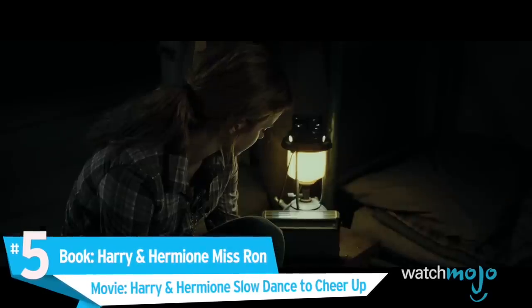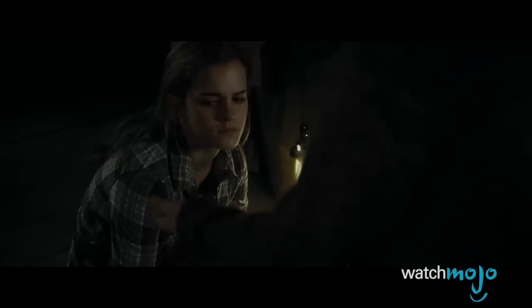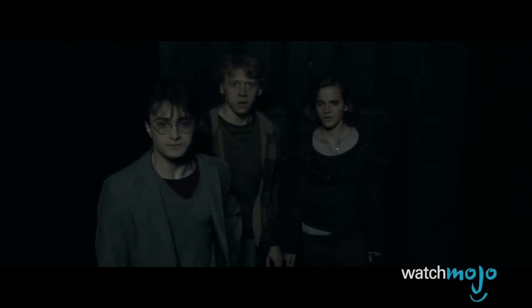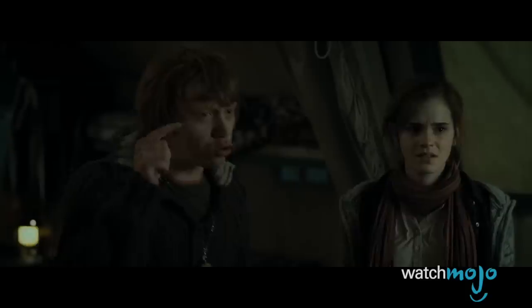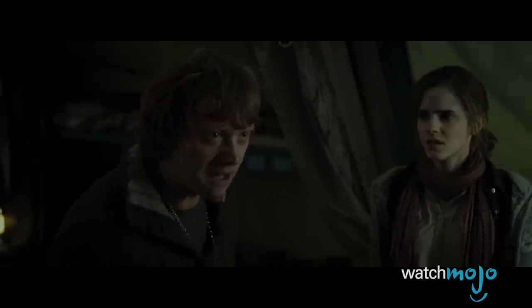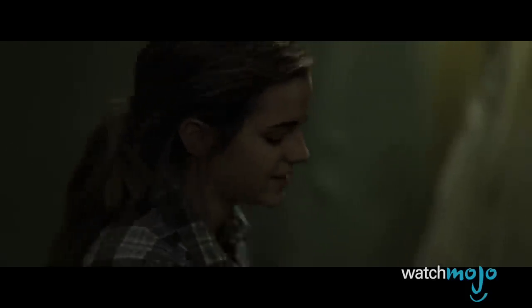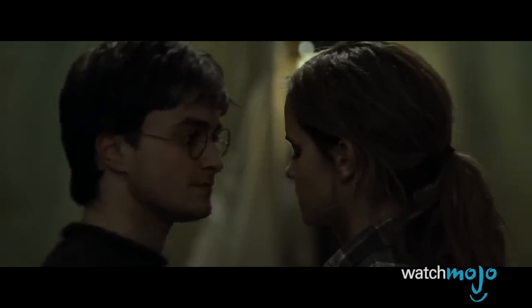Number 5. Book: Harry and Hermione miss Ron. Movie: Harry and Hermione slow dance to cheer up. When Harry, Ron, and Hermione search for the Deathly Hallows, their relationship slowly becomes strained. Ron in particular is affected as he has to wear the Horcrux locket, which forces his most negative feelings to surface. Ron soon can't deal with it and leaves his two friends alone. In The Deathly Hallows Part 1, Harry and Hermione are wallowing in despair while listening to the radio, when a soothing song pops on — the two then begin to dance, sharing a brief moment of cheerfulness. This scene doesn't appear at all in the books, but is a nice moment between friends.